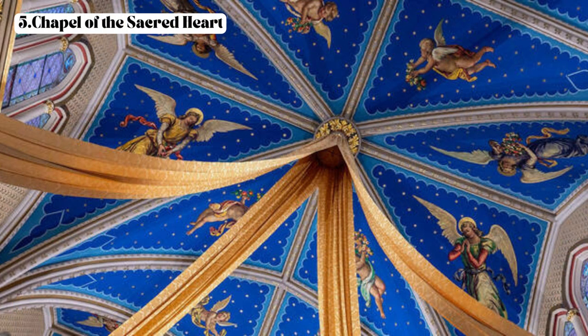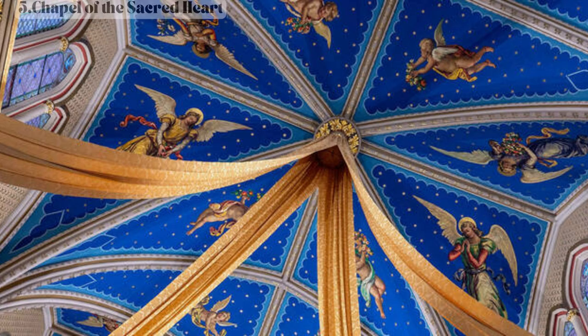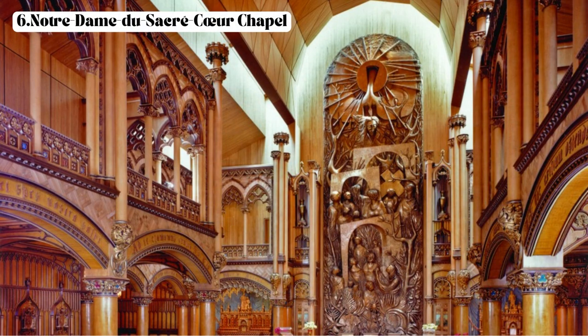Fifth, the Chapel of the Sacred Heart — discover this smaller chapel dedicated to the Sacred Heart of Jesus, featuring statues, artwork, and a serene atmosphere for prayer and reflection. Sixth, the Notre Dame du Sacré-Cœur Chapel — visit this chapel devoted to Our Lady of the Sacred Heart, offering a peaceful space for contemplation.